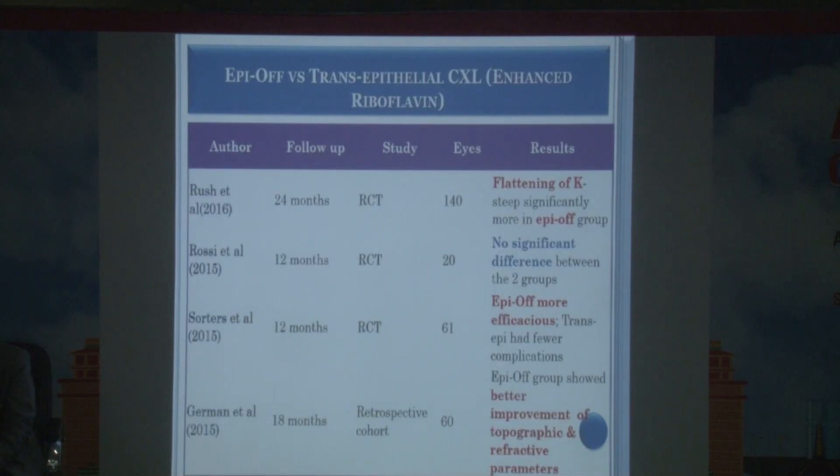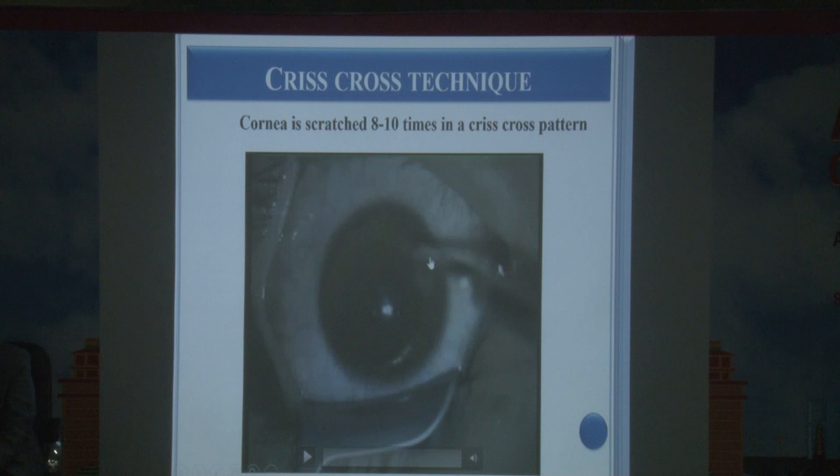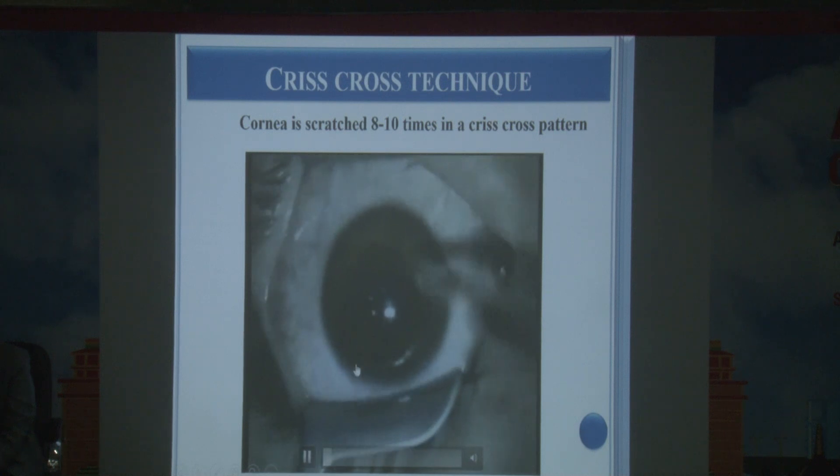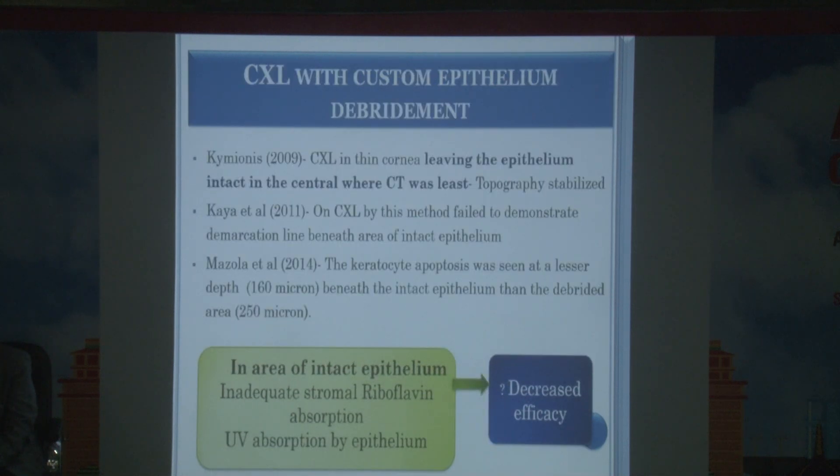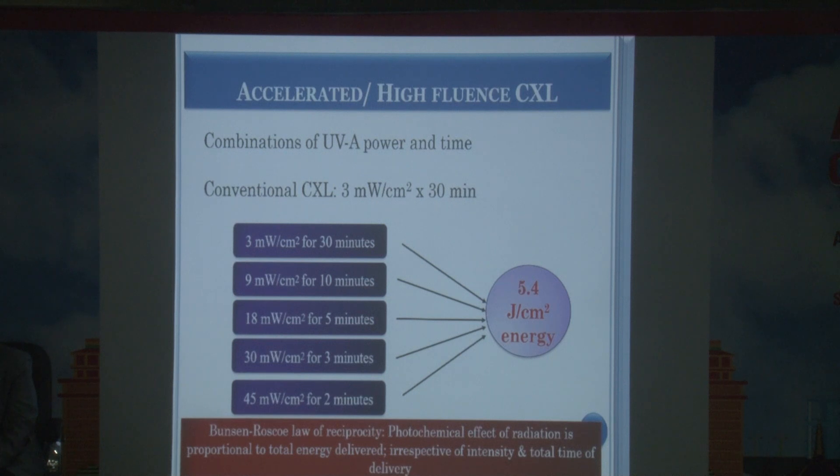Various approaches have been studied, including crisscross patterns of epithelial removal where some areas are denuded and others retain epithelium. However, in areas where the epithelium is intact, the demarcation line is not clearly visible, suggesting no crosslinking effect. The conclusion is that to achieve good efficacy, the epithelium must be debrided.